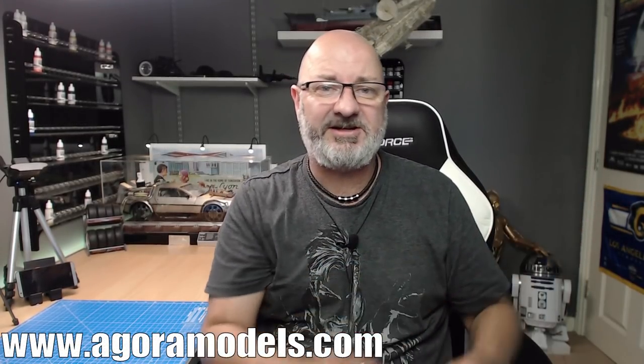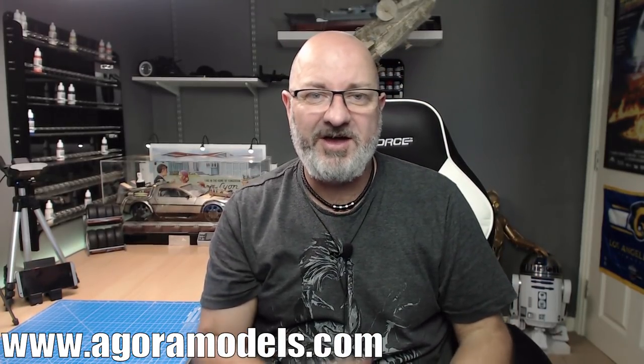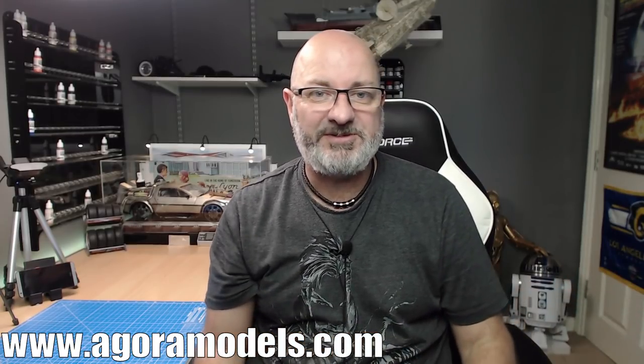After yesterday I did this massive marathon session of Agora Models Terminator. If you haven't seen that video, I'm going to put a link to it at the end of this video. You've also got a little thing up here where you can click on it — the first 10 packs — if you want to order that yourself, you can go over to the Agora Models website.